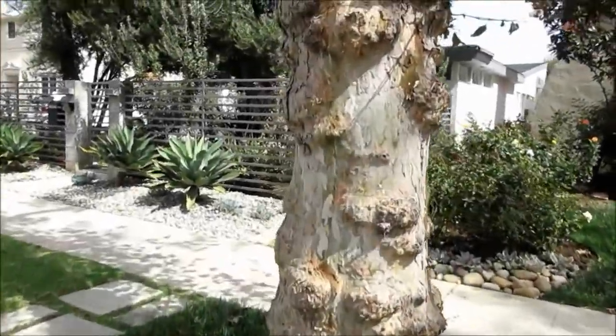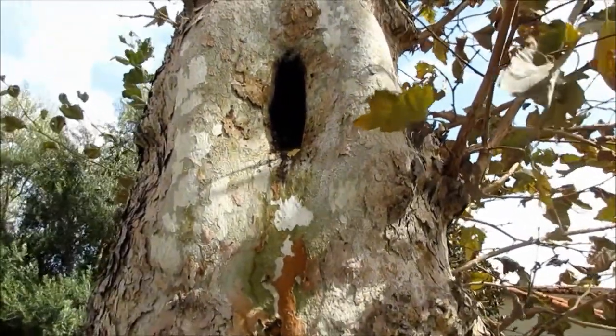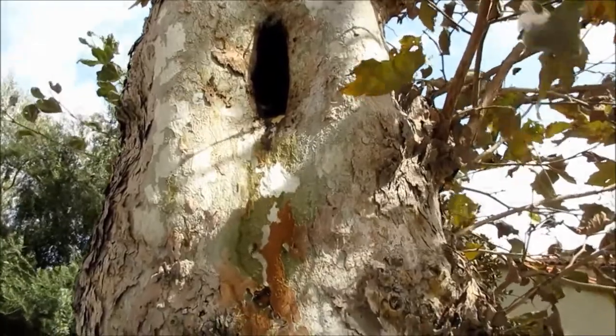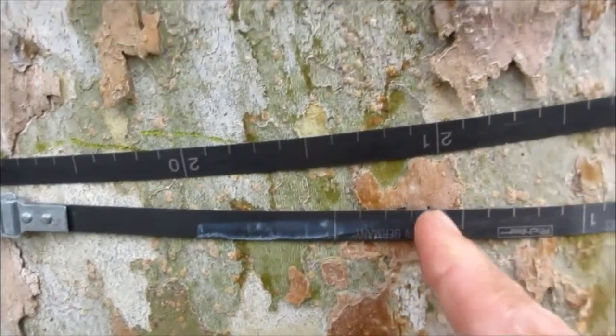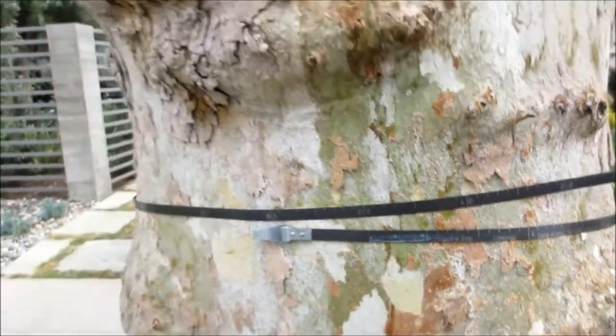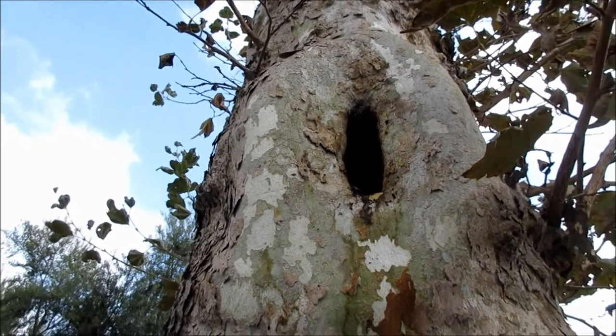Do you know how many years it takes for a tree to grow big enough and to become hollow enough to become an effective bird habitat? Let's find out. Now this is a London Plane tree. You see that? That's a perfect habitat for a woodpecker. These trees are about 75 years old. Using a diameter tape, we can see that this tree is almost 21 inches in diameter. So it took almost 75 years for this tree to grow and develop and to become hollow enough to support a nest of a woodpecker.